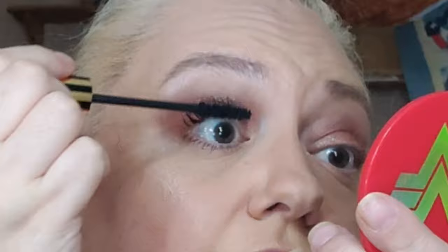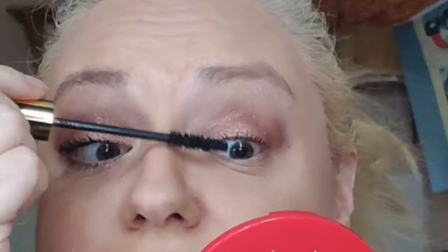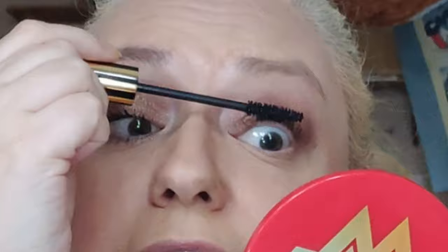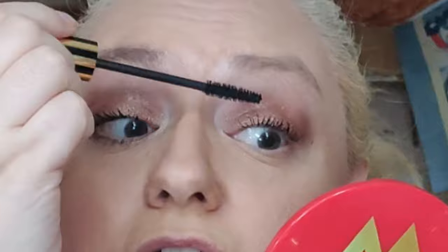It's very dark and I do like that. I feel it's helping with the volume but I'm not getting the length I got yesterday. Let's move to the second eye — my least cooperative one. It's definitely not as spidery and I like that. Some people do like spidery lashes, so it's not necessarily a dig at the Huda — it's just not my preference.